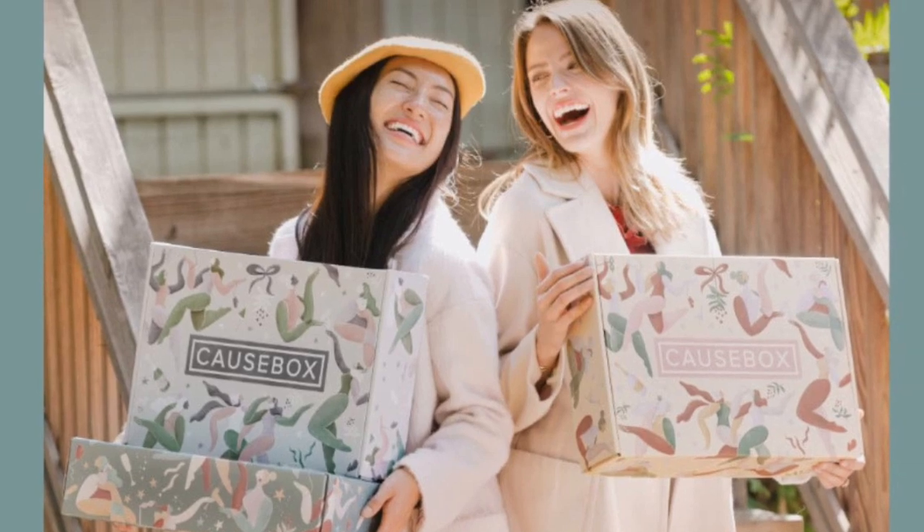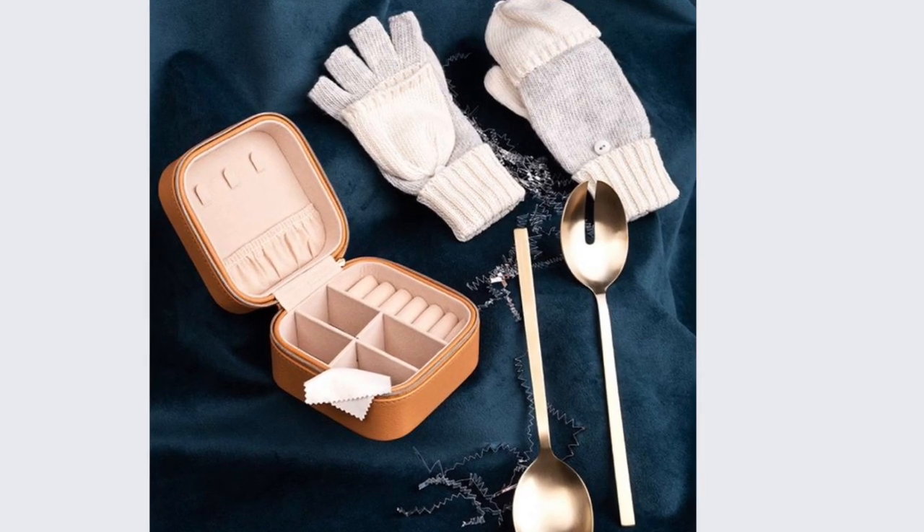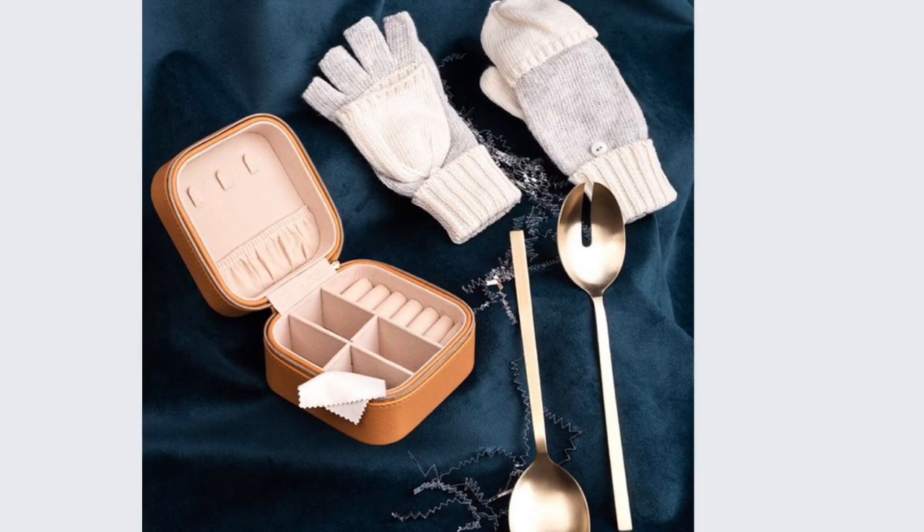For those of you who are anxious to see each season — they do artwork that's different on their boxes and they hire an artist. For the winter season, that artist is Maggie Stevenson, and this is what the box looks like. The artwork was designed by Maggie Stevenson with fun and festivity in mind, and the box will have more than $275 worth of product value.